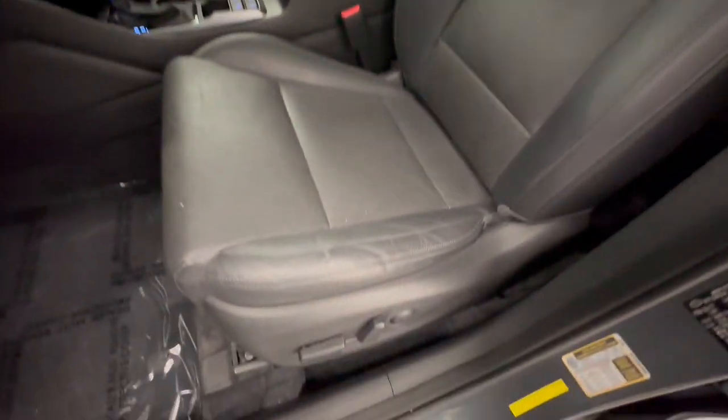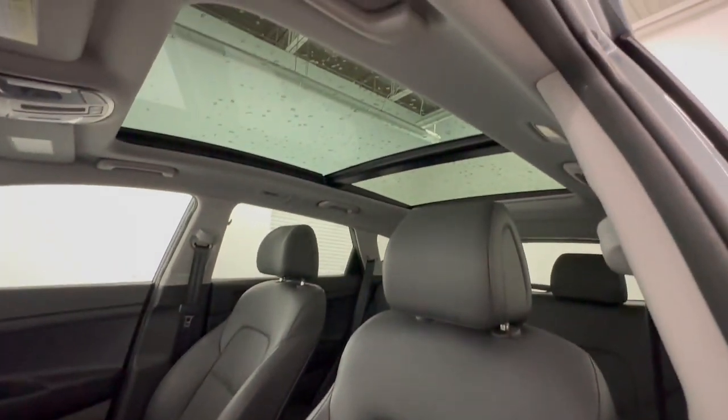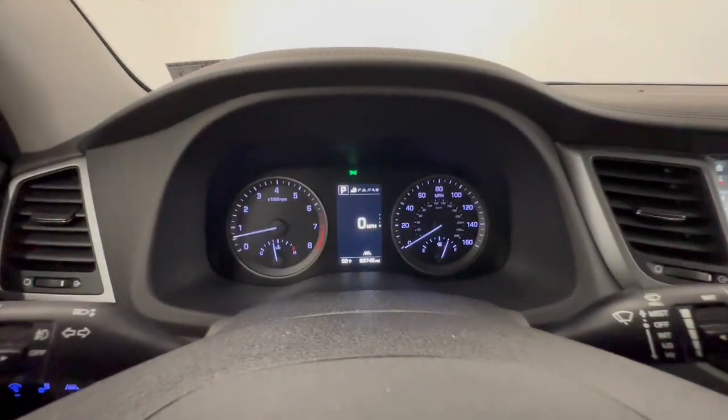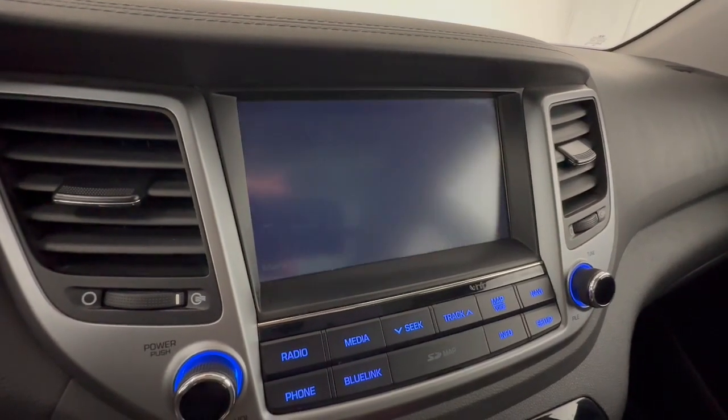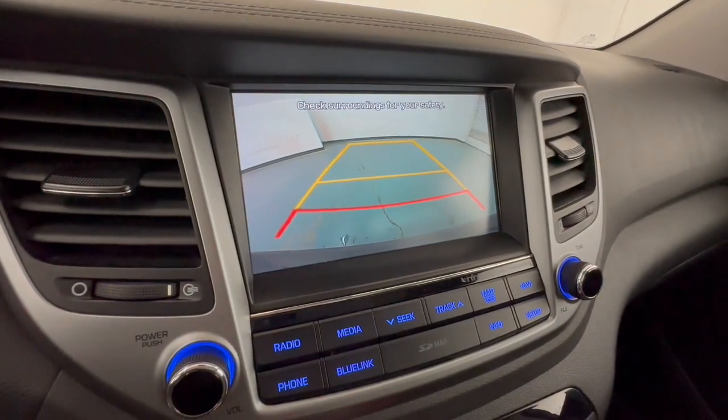Keyless entry, all-wheel drive, navigation system, hands-free lift gate, power passenger seat, premium sound system, satellite radio, heated mirrors, backup camera, power lift gate.